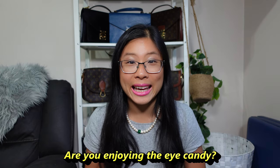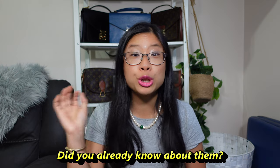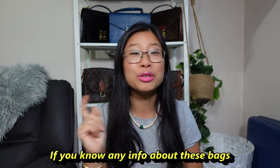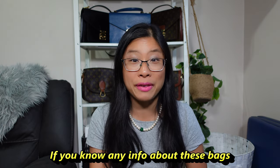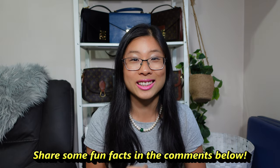How are you enjoying the eye candy so far? Have you never seen these bags before, or did you already know about them? If you already know about these bags, tell me — do you own them or have you hunted them down? I'd love to hear about your journey. And if you know any fun facts about these bags, share them in the comments so we can all learn from each other.